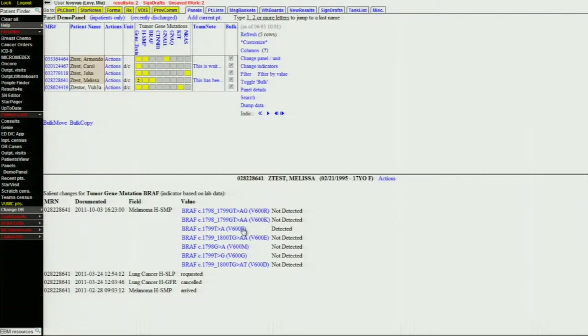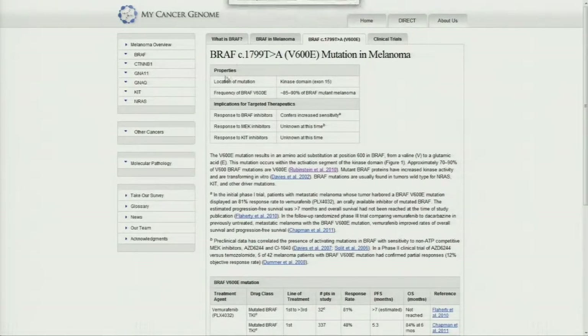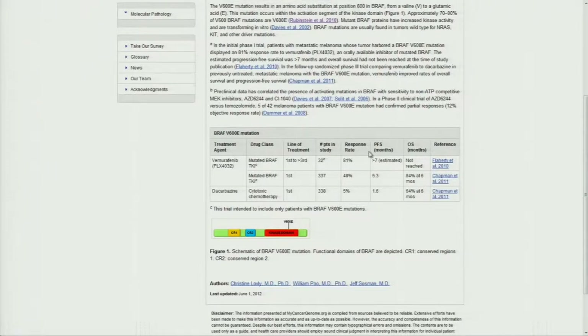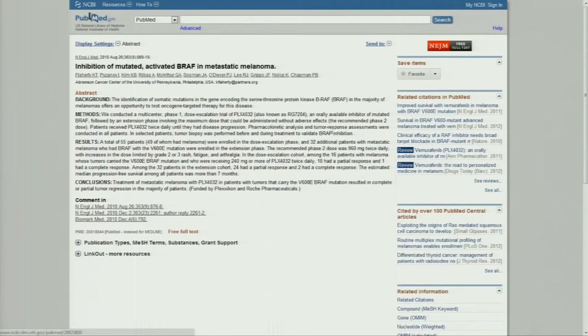So directly from Vanderbilt's electronic health record, if you click on this gene that this patient has mutated, it takes you to a website called My Cancer Genome and to the specific page for that gene in this particular disease — BRAF V600E and melanoma. And it gives the clinician information about the properties of that gene, drugs that it might be sensitive or resistant to, and a general summary of information. Where available, we summarize the clinical literature and provide links to the primary articles so that the clinician can see that information.